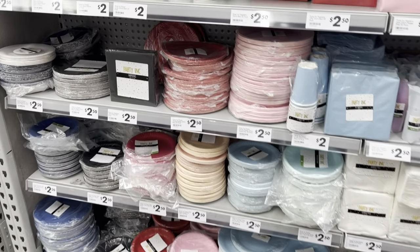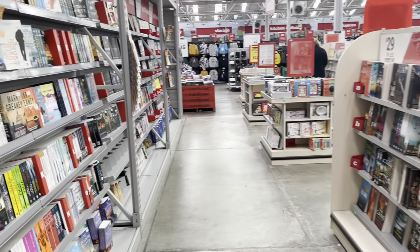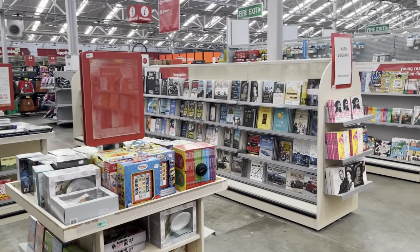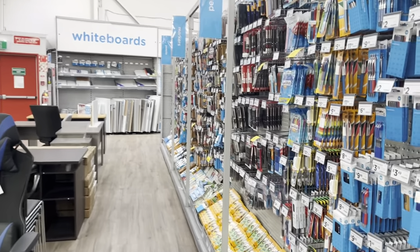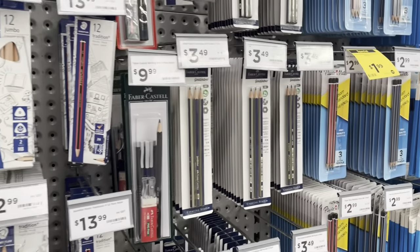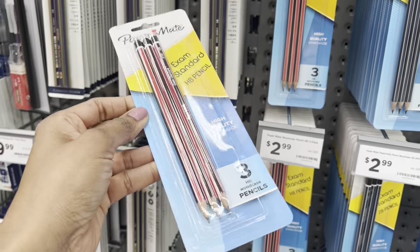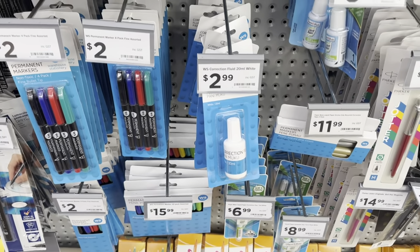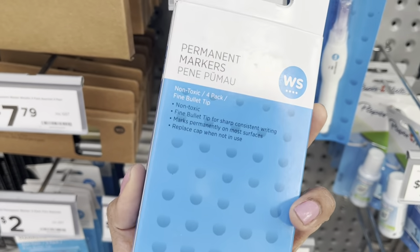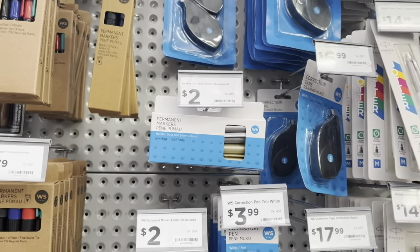Next there's the book section with books for both children and adults. If you're planning to work from home, The Warehouse has a great setup with really good pricing on stationery — branded items as well as their own warehouse brand. In some areas there is a separate Warehouse Stationery store, but the larger stores I think have it all combined.